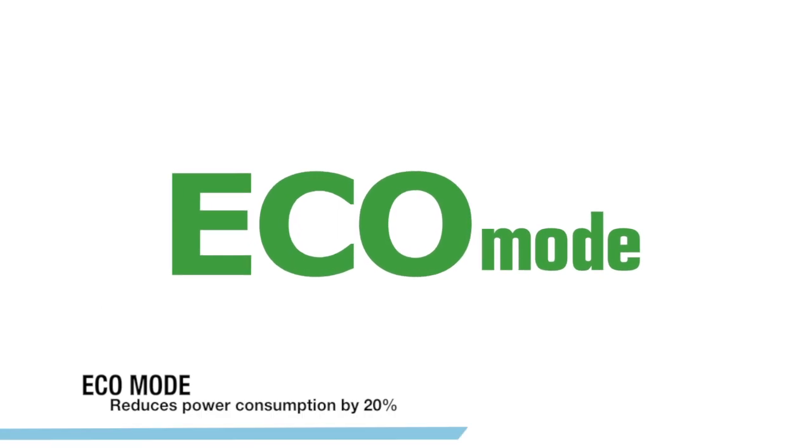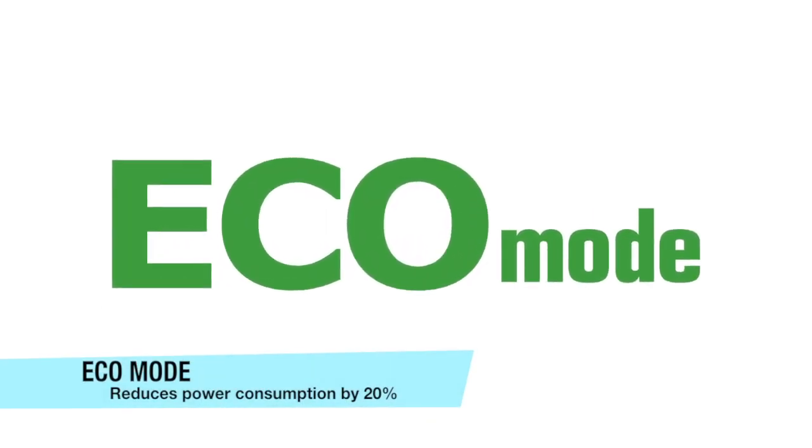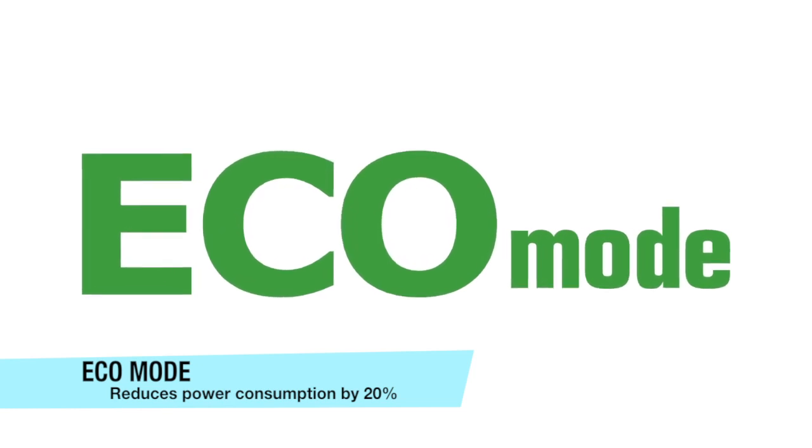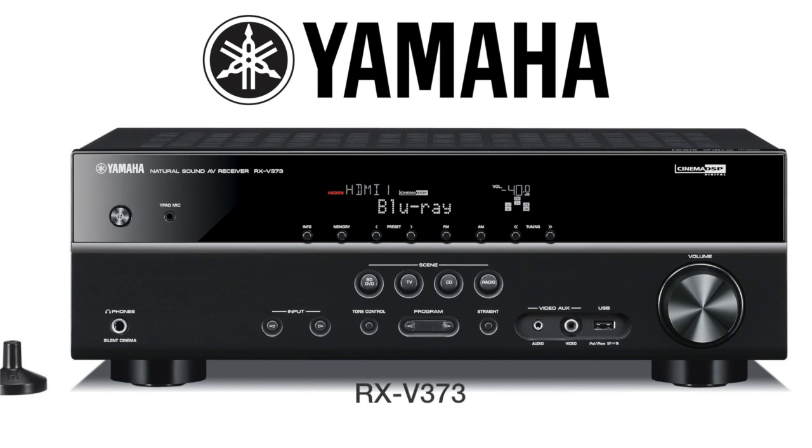Enjoy all of these features with peace of mind knowing that the receiver can be run in an economy setting, or Eco Mode, which reduces power consumption by 20%. The Yamaha RX-V373.